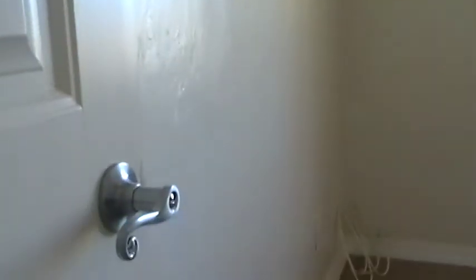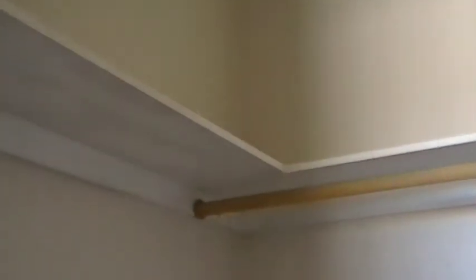This is bedroom number two. Again, light and bright with carpet on the floors. All the bedrooms have cable outlets. This bedroom also features a large walk-in closet with plenty of storage space.